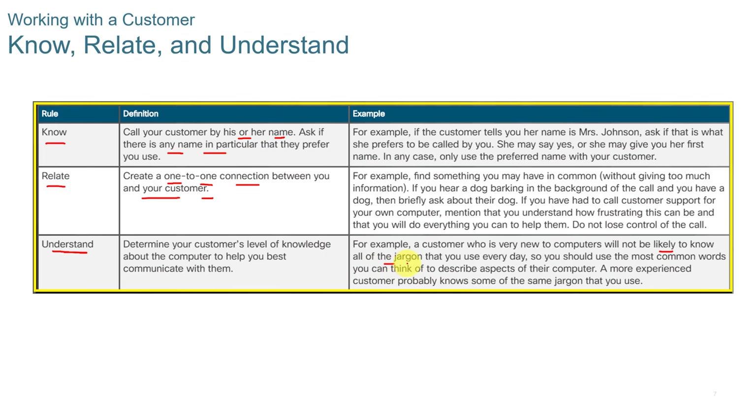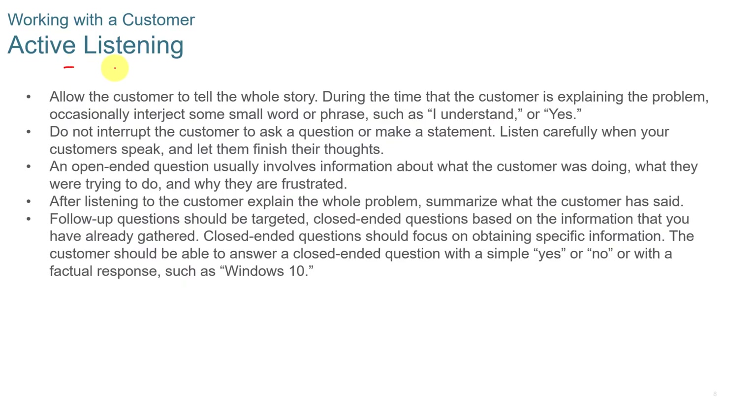Understand the customer's problem. Customers who are new to computers will likely not know all the computer jargon, so make sure you're not using special acronyms. Explain things fully. But if you're working with a more experienced customer, you can use jargon or acronyms. You should use active listening, allowing the customer to tell the whole story. During the time the customer is explaining the problem, you can interject small words or phrases such as 'I understand' or 'yes,' but do not interrupt the customer to ask questions or make statements.